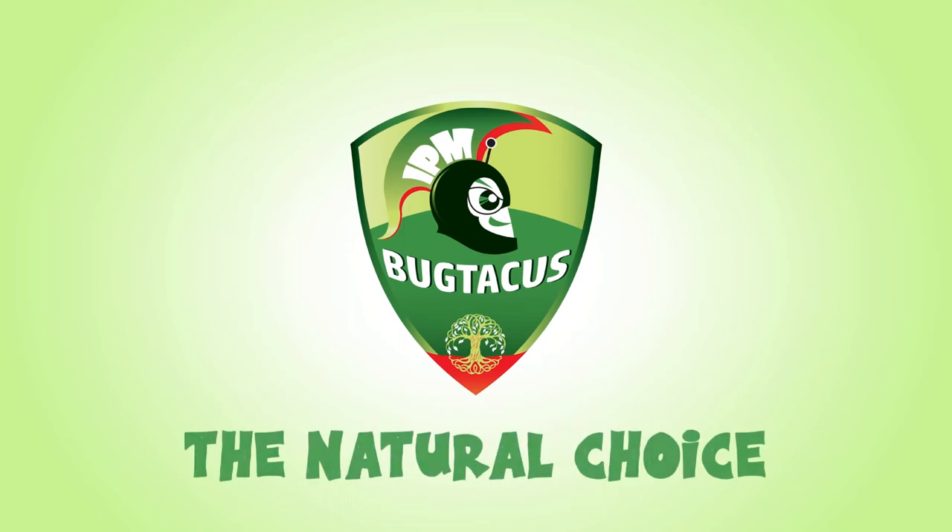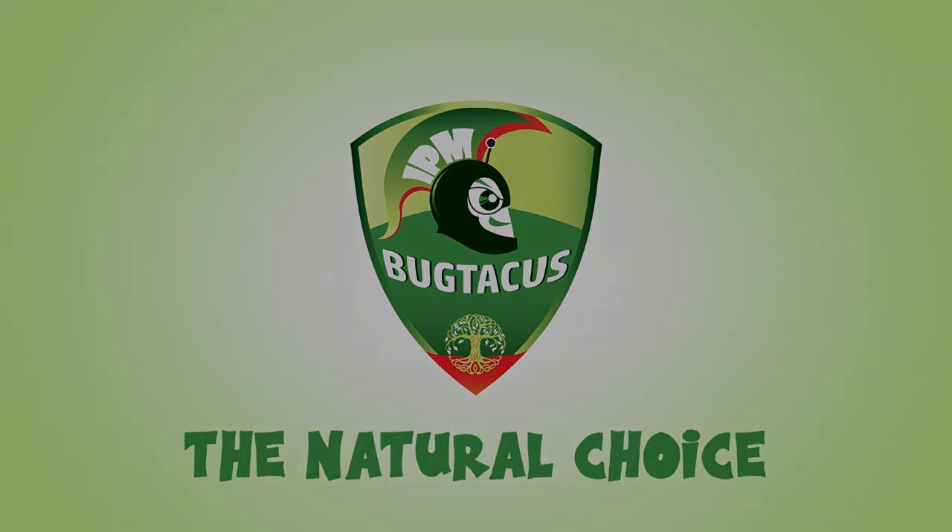Bugtaccus — turn to mother nature rather than pesticides to protect our fruits and vegetables. Bugtaccus.